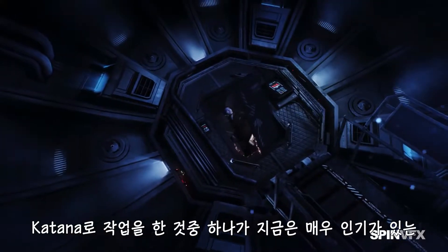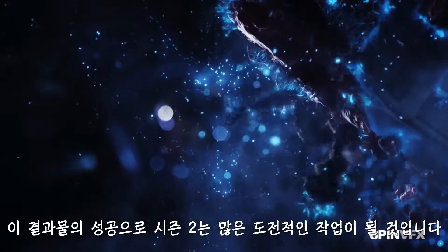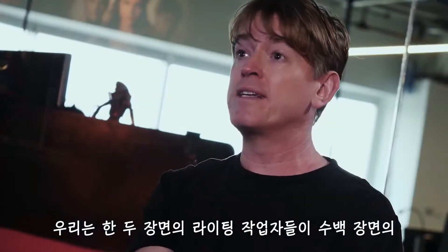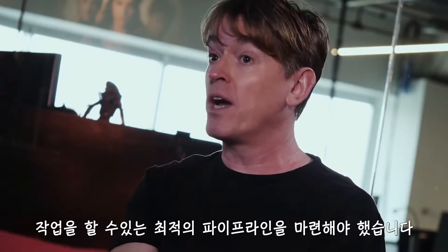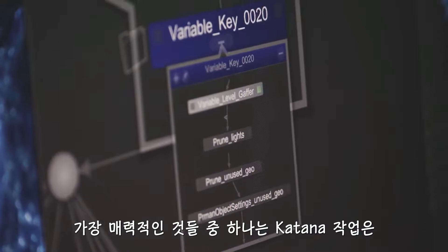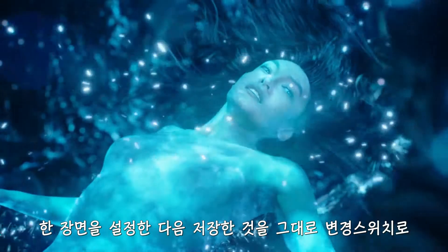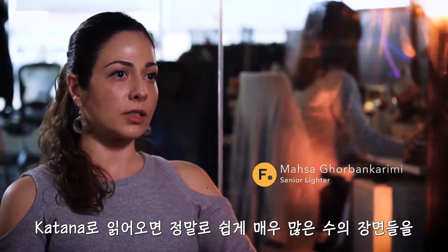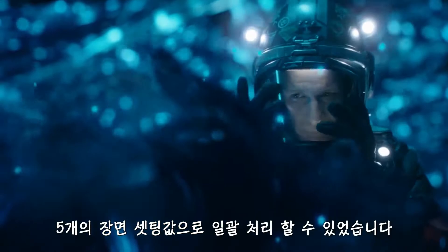One of the shows we're working on right now is The Expanse. We worked on the first season and that became extremely popular. Out of the success of that, there was going to be a lot more challenging work in season 2. We needed to come up with a procedural pipeline where maybe one or two lighters could work on hundreds of shots. Working in Katana, one of the most attractive things is working with graph state variables — it allows us to set up one shot and use all that work in multiple other shots with literally just the change of a switch. Any lighter using Katana can set that up very, very easily, handling a very large number of shots within one Katana file.